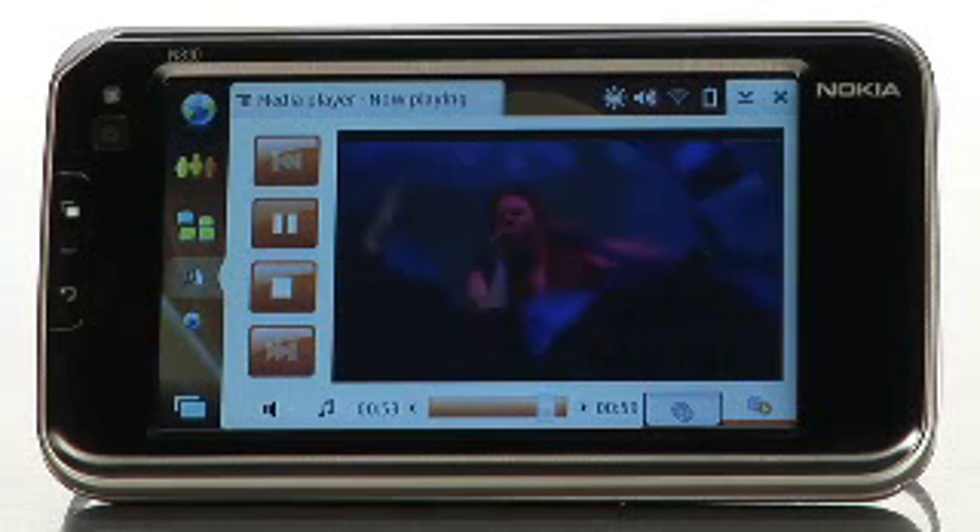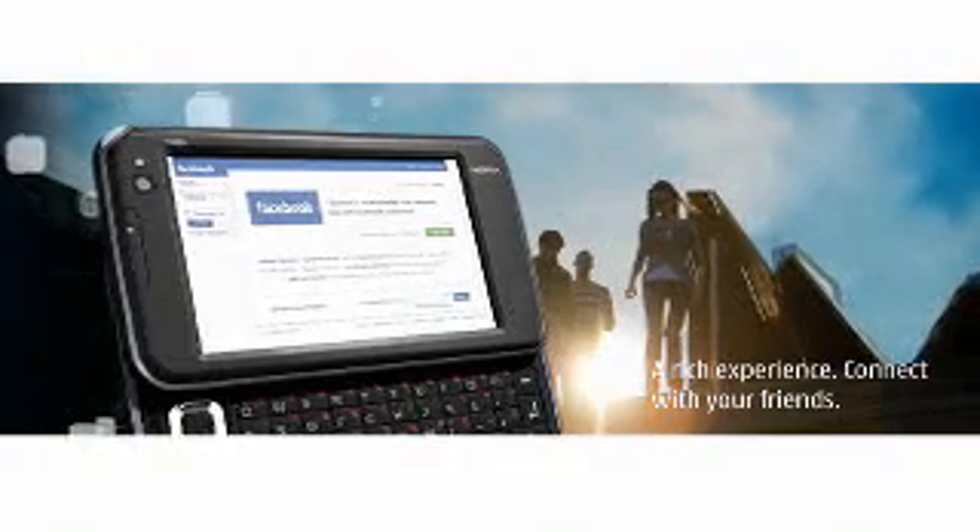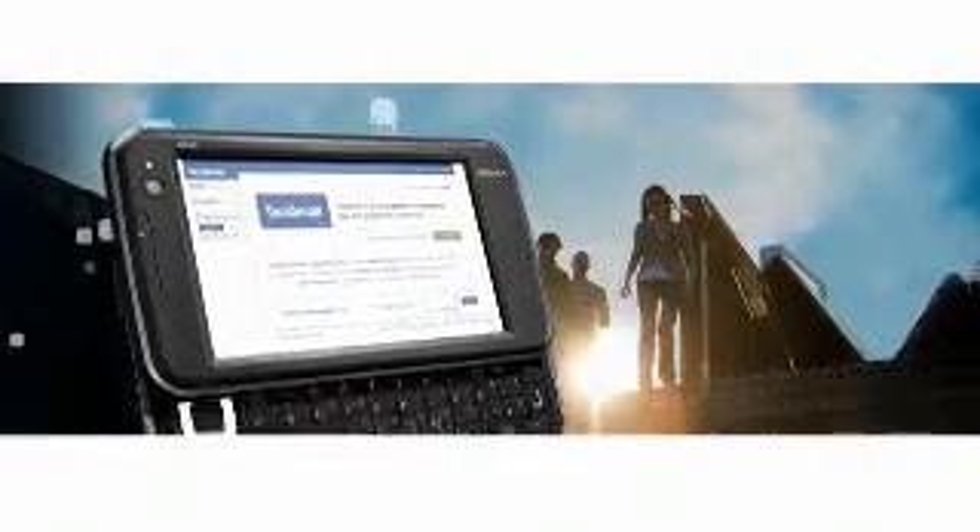The Nokia N810 will allow you to play your MP3s or any kind of music tracks, watch videos, connect to the internet, and you can also play games on it as well.